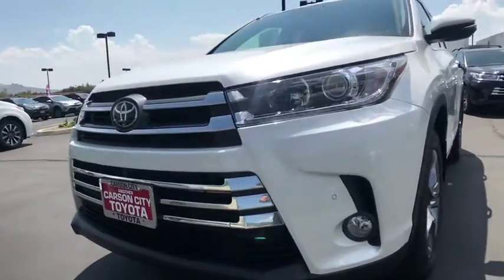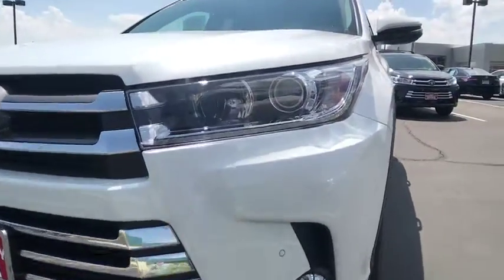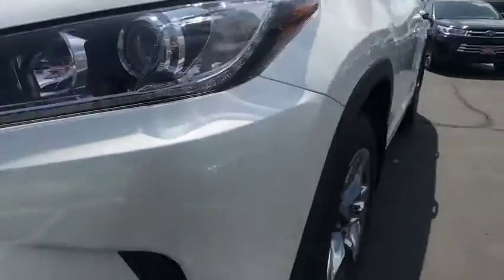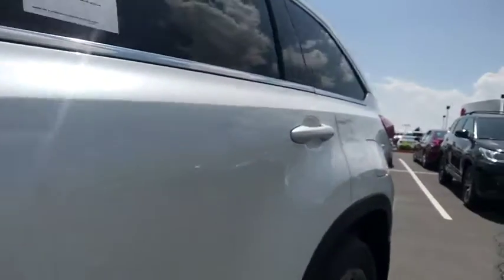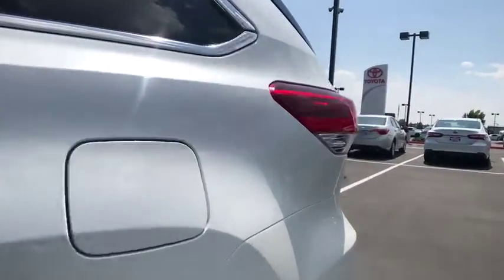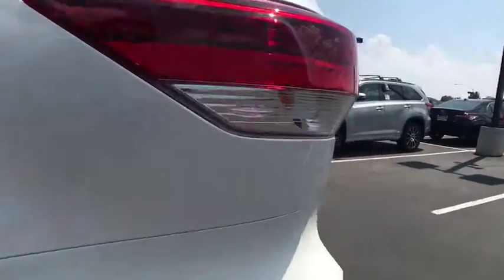Leather-wrapped steering wheel, Bluetooth, adjustable steering wheel, power steering, auto-dimming rearview mirror, hard disk drive media storage, keyless start, four-wheel disc brakes. Is love at first sight really possible? Let us know when you stop in.